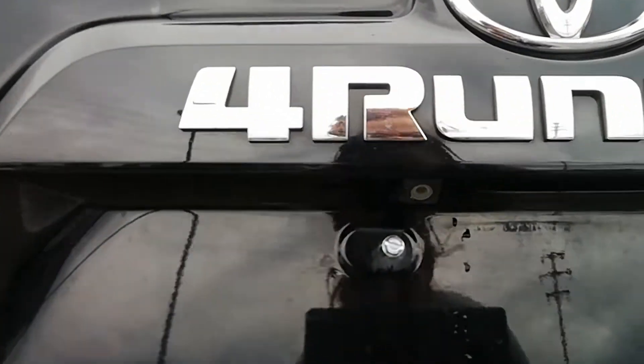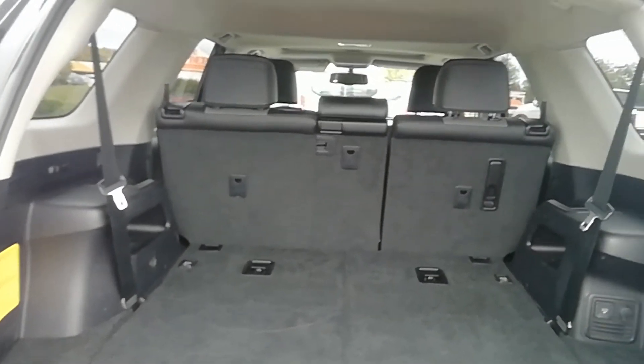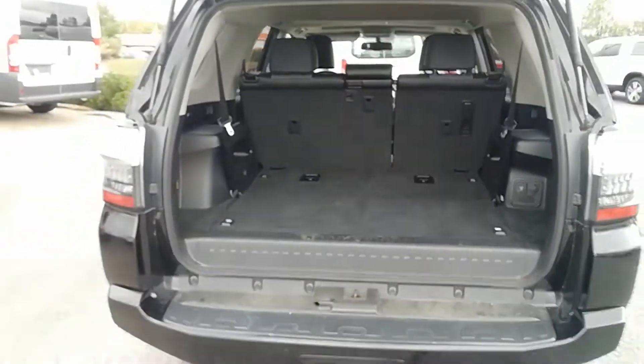It does have the backup camera, and plenty of space in the trunk. I'll take a step back so you can actually see.